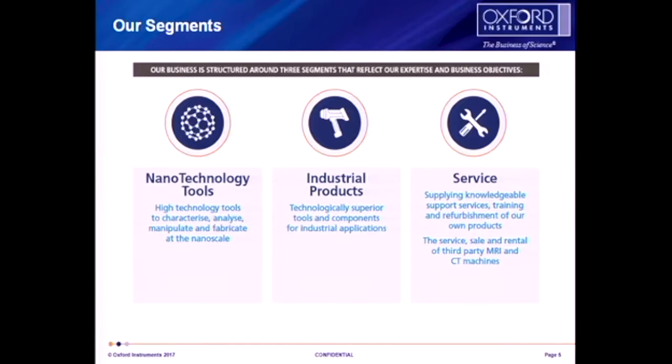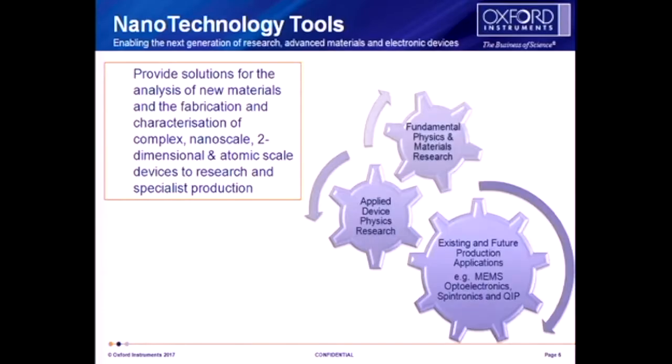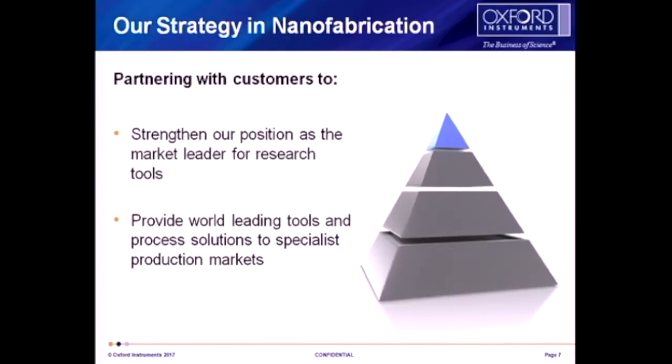We try to provide solutions for fundamental physics and materials research, which is a lot of what we'll be talking about today, and applied physics — trying to apply that to actual production applications for MEMS, optoelectronics, spin electronics, and QIP. We love to partner with customers. We like doing seminars and we collaborate with a lot of our customers, working with them through to giving them solutions for the markets they're in.